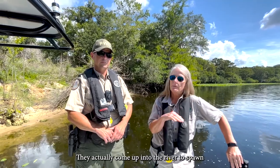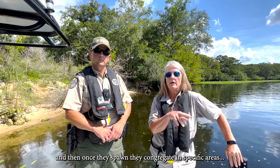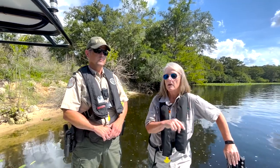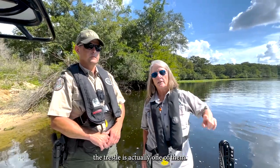They actually come up into the river to spawn and then once they spawn they congregate in specific areas, usually the deeper holes in the river. We've got about eight major holding areas on the river and Trestle is actually one of them.